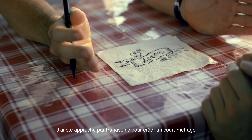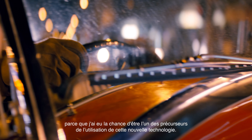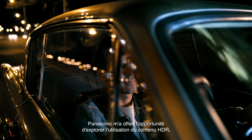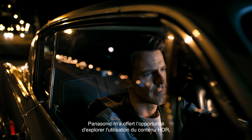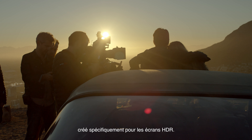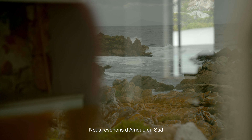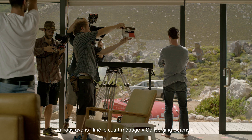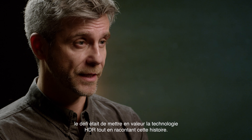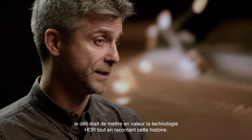I was approached by Panasonic to create a short film because I was fortunate enough to be at the forefront of these new technologies. They offered me an opportunity to explore the use of HDR content created specifically for HDR screens. We just came back from South Africa where we filmed a short film called Converging Beams. The challenge was to showcase HDR technology while telling this story.